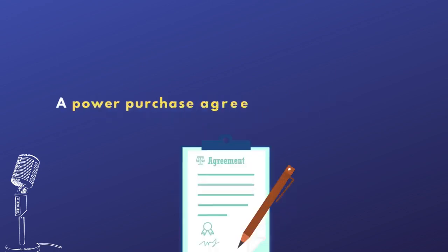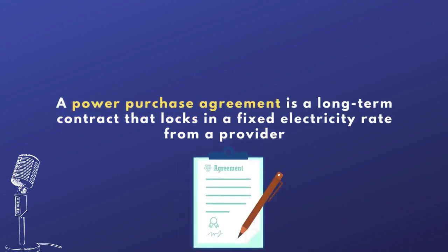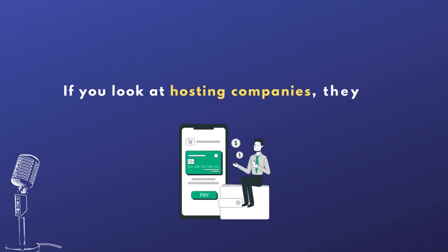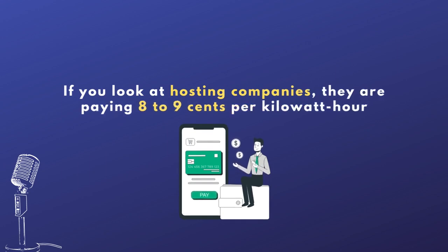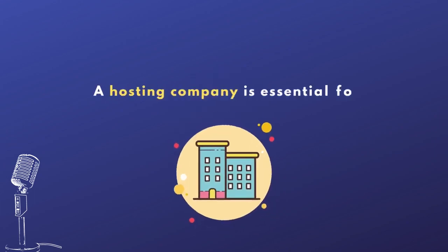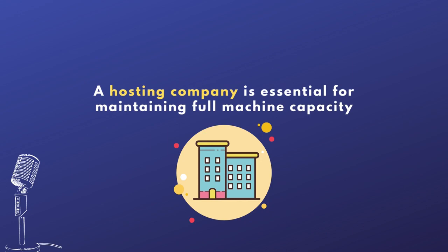For example, a power purchase agreement is a long-term electricity agreement where you lock in the electricity rate from the provider. We're looking at paying four to five cents per kilowatt hour, which is incredibly low. Compare that to consumer hosting companies like Compute North or WADM, where you're paying eight or nine cents per kilowatt hour. So we're getting a huge discount on electricity because we're operating at scale and using immersion cooling to optimize performance. Our agreement with the hosting company is key — they need to ensure the machines are running at full capacity all the time, because that's really how you make your money.